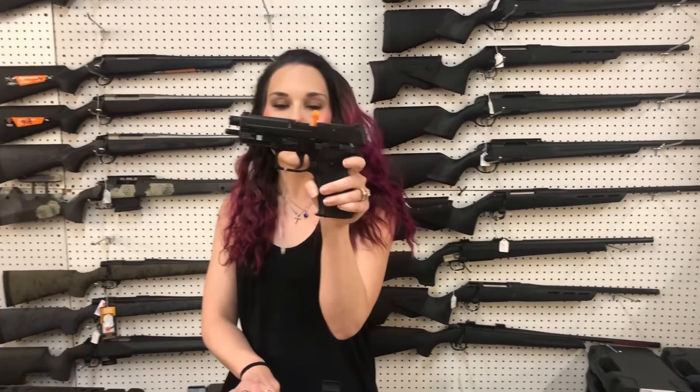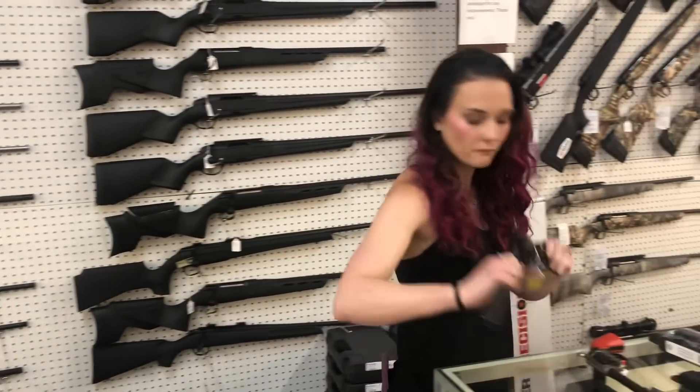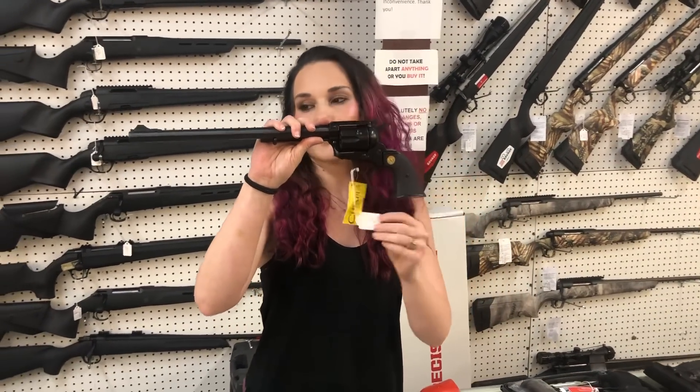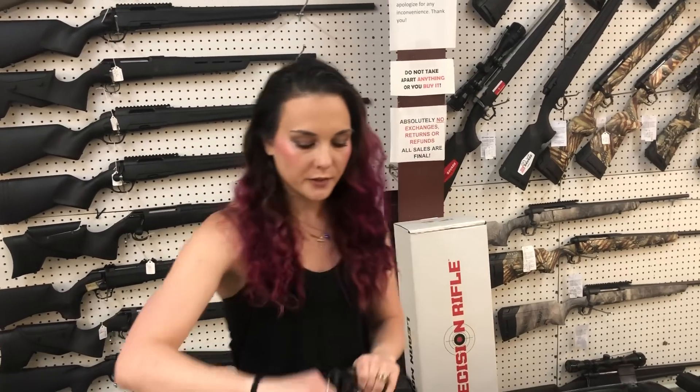Sig — this is going to be your P226 Navy, 9mm. They're finally back in stock. I've got that same gun in the 10-round variant also. Chiappa 1873, .22 long rifle with the long barrel, $280.